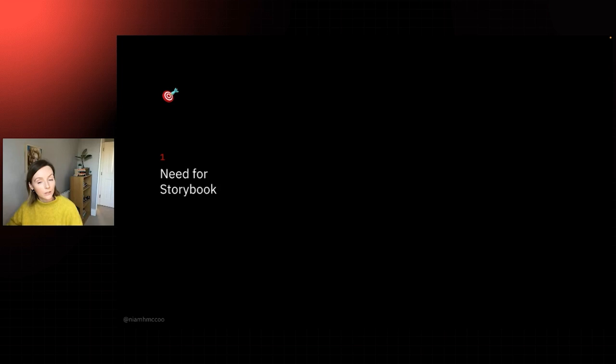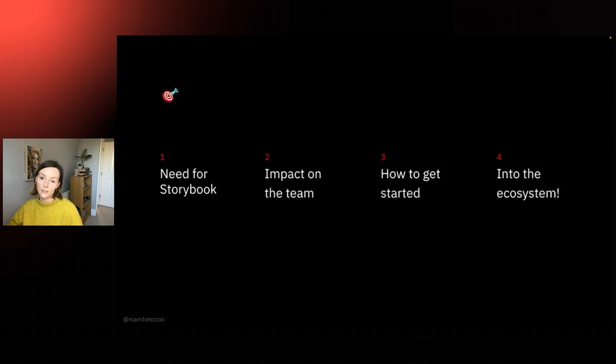We'll be talking about the need for Storybook in the first place, looking at the production process problems it solves and what impact Storybook has not just on the whole team but especially on developers. Then we'll get stuck into some code, show you how to get it up and running, and we'll finish with the fun stuff — diving into the Storybook ecosystem, building our own tooling in the Storybook UI, and automating our testing with Chromatic. I'll be using React in this talk, but if you use a different framework you should still be able to apply the concepts pretty easily.